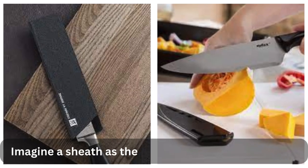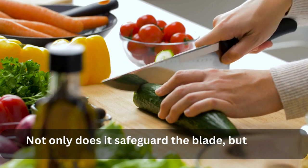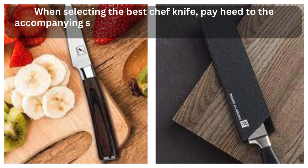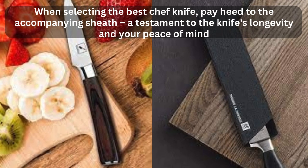3. The Protective Embrace — Importance of the Sheath. Imagine a sheath as the scabbard of a culinary knight. Not only does it safeguard the blade, but it also ensures your safety in the kitchen. When selecting the best chef knife, pay heed to the accompanying sheath — a testament to the knife's longevity and your peace of mind.